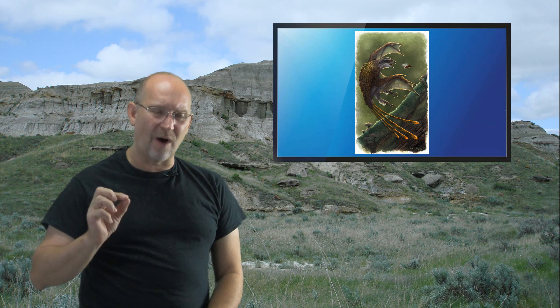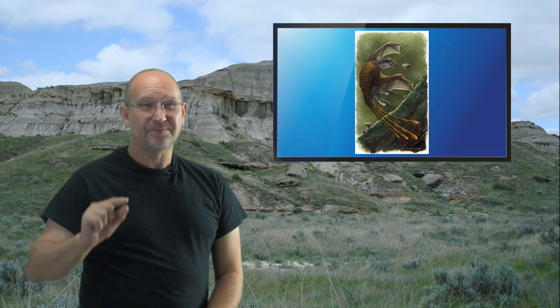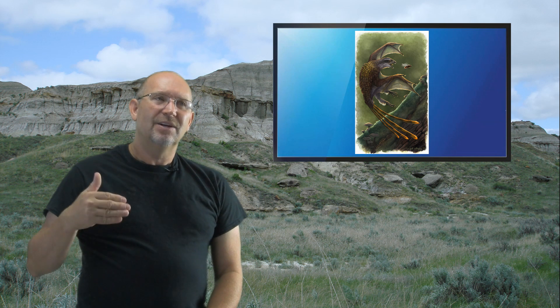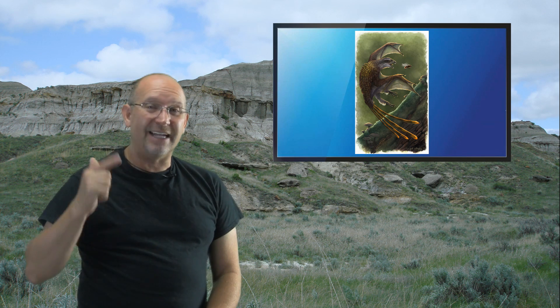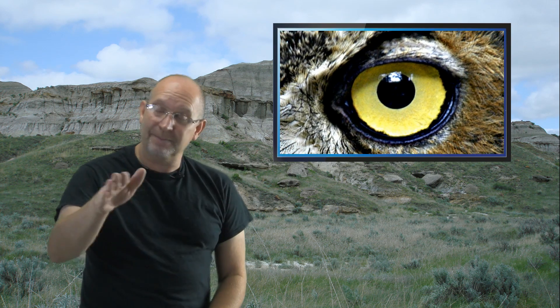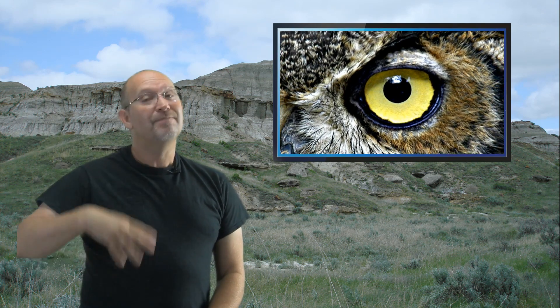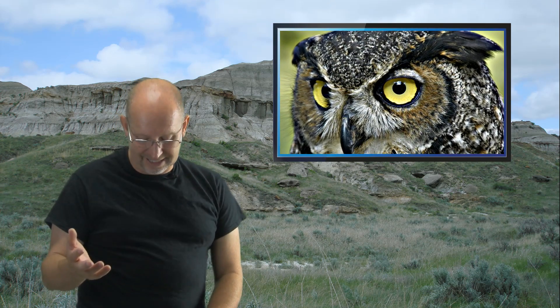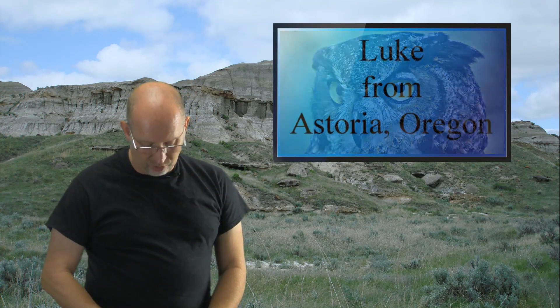Night hunting requires very specialized equipment. If Yi qi could glide, would it fly around like a bat? I don't think so — I don't think it would have had the advanced eyes needed to see in the dark while flying. Flying in the dark is very different from walking in the dark; you can't easily sidestep a tree when airborne. My guess is it was probably an early morning or evening hunter, but not strictly nocturnal like an owl or bat.